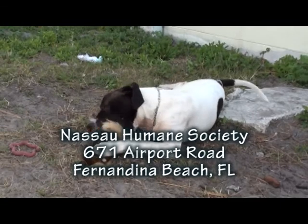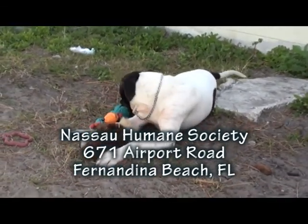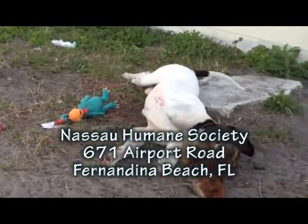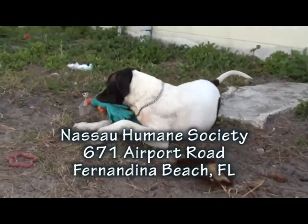He likes to keep a neat kennel — he's very neat — so he might be easy to house train. He loves for you to play with him, and if you don't have time to play with him, he makes his own entertainment, like he's doing right here.